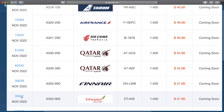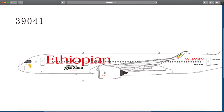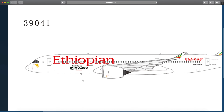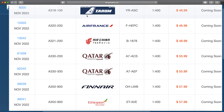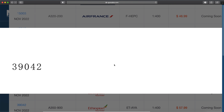Ethiopian A330-900, Echo Tango Alpha Victor Echo — very cool aircraft. This one has a special livery; I believe this is the 10th A350 delivery. The next one I assume is a regular delivery, Echo Tango Alpha Yankee Alpha — and the one on top is Alpha Yankee Echo. Cool ones.